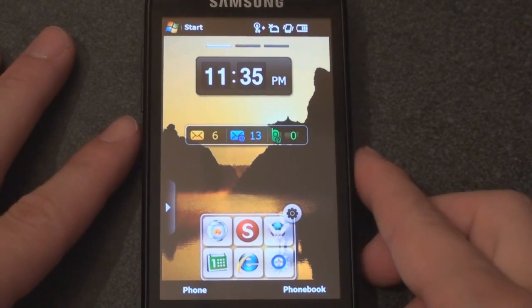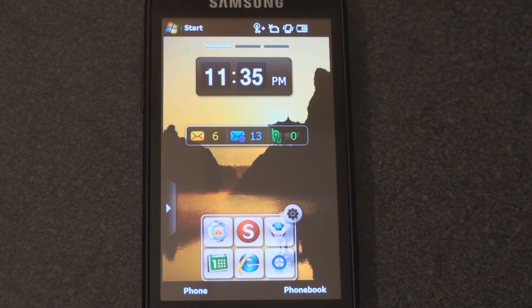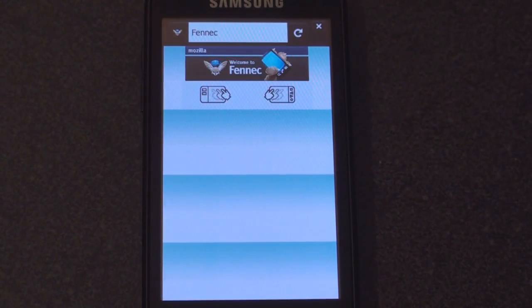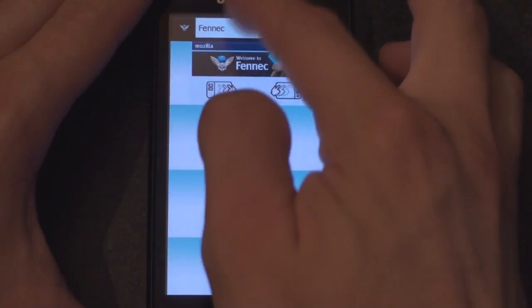Let's test out that improved startup time. We're going to tap on this little Fennec icon here and see how long it takes. Okay, so that was about 11 seconds. Opera Mobile's about 6 seconds, so it's still slow, but compared to previous alphas of Fennec it's a lot faster. So let's go to a website.